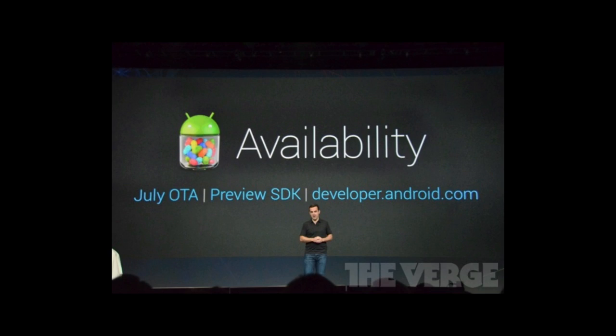You're probably wondering when you can get your hands on 4.1 Jellybean. You can get it in mid-July, but it's going to be on the Galaxy Nexus, the Motorola Xoom, and the Nexus S first, and it's going to be an over-the-air update.